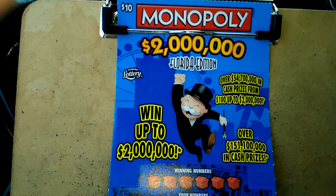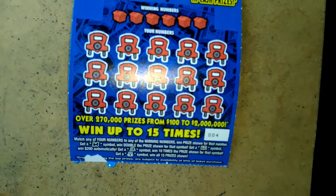What's up everybody? A $10 Monopoly Florida edition, $2,000,000 ticket number 4.